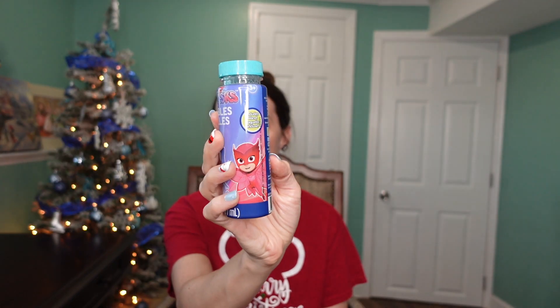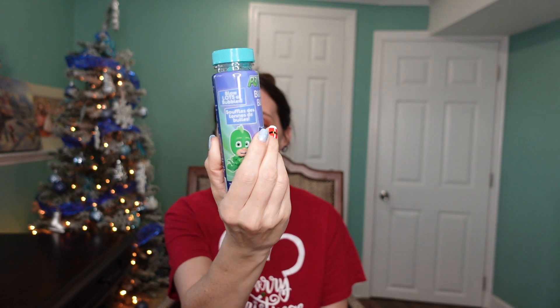The next thing I got for him are these PJ Mask bubbles. I also got Winnie bubbles that are going to go under the tree, so I wanted to get the baby his own set. I have a bubble machine so that's probably where these bubbles will end up, but I did want to get him his own set because both my kids love bubbles.